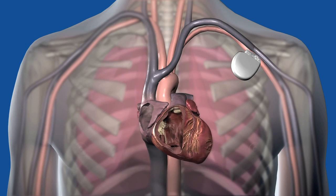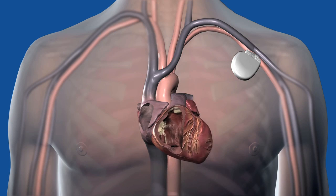These devices are traditionally implanted in the upper chest beneath the collarbone and are about the size of a stopwatch. These battery-powered devices are connected to the heart with a lead, a thin, flexible wire that is traditionally inserted into a vein, into a heart chamber.